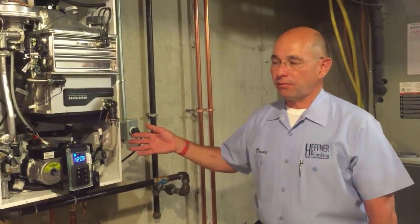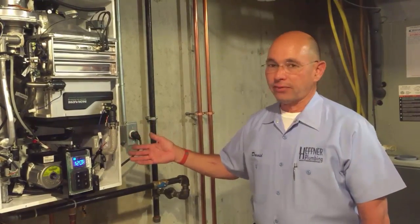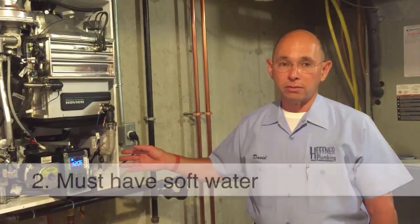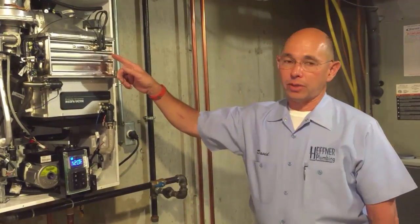Two requirements for installing a tankless water heater: first, you have to have natural gas or propane. The other thing is that soft water is critical for the operation of this unit so that the heat exchanger doesn't get lined up.